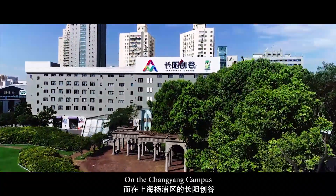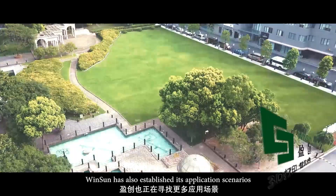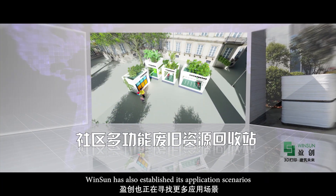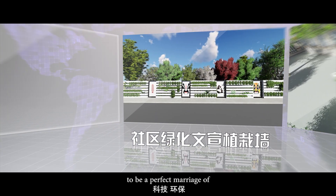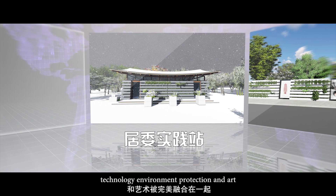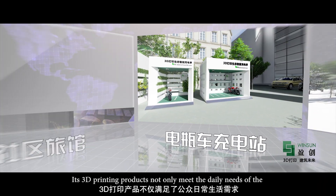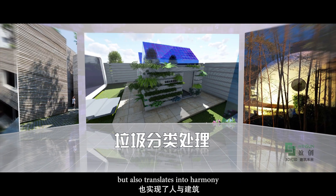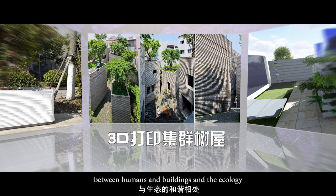On the Xiangyang campus and several university campuses in Shanghai's Yangpu district, Winsun has also established its application scenarios. Its on-site use of garbage solutions has proved to be a perfect marriage of technology, environment protection, and art. Its 3D printed products not only meet the daily needs of the public, but also translate into harmony between humans, buildings and the ecology.